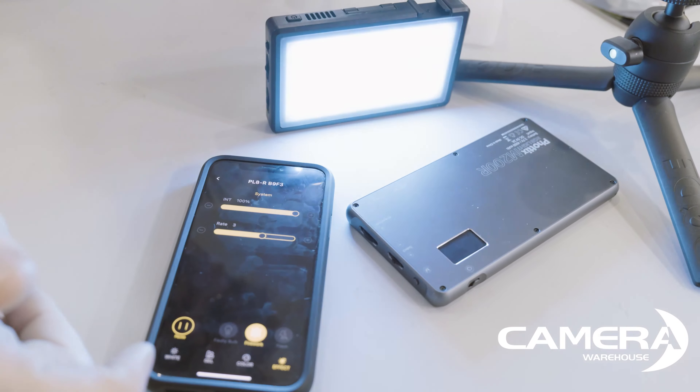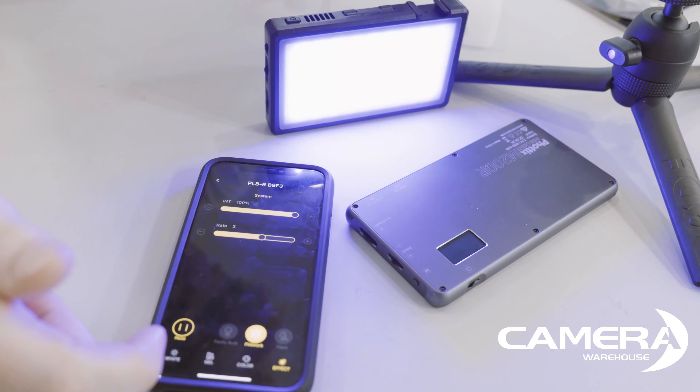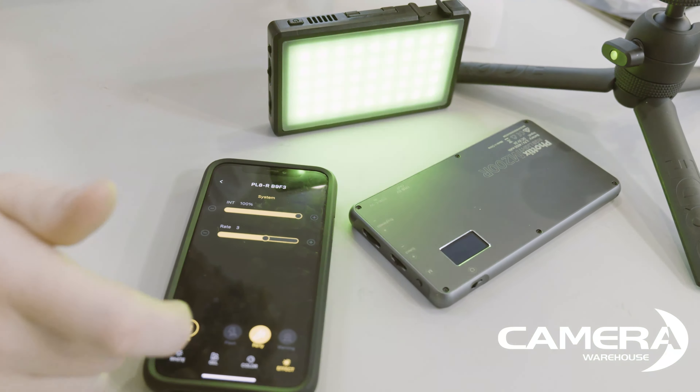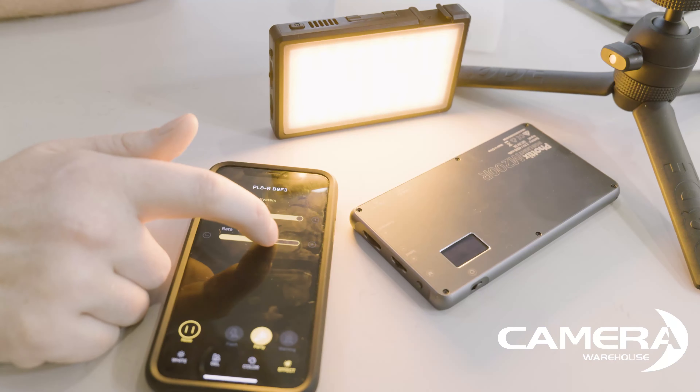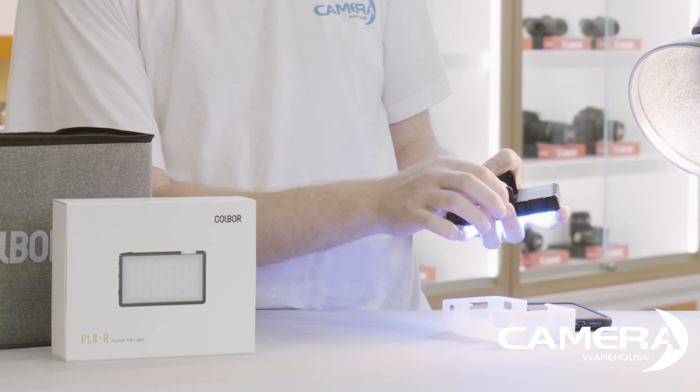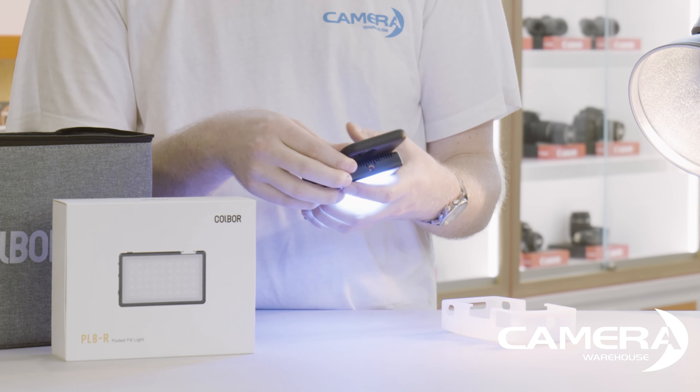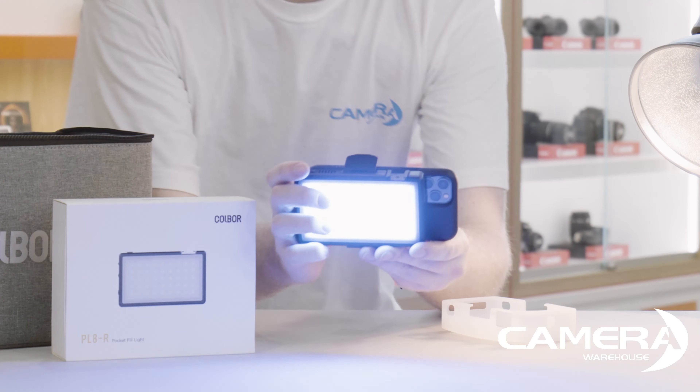Within the app you can also set up different scenes where the lights go through a different sequence of special effects which you can cue. There is very low latency between the app and the device. You can also mount your phone on the back of it, and finally it has a magnetic backing.